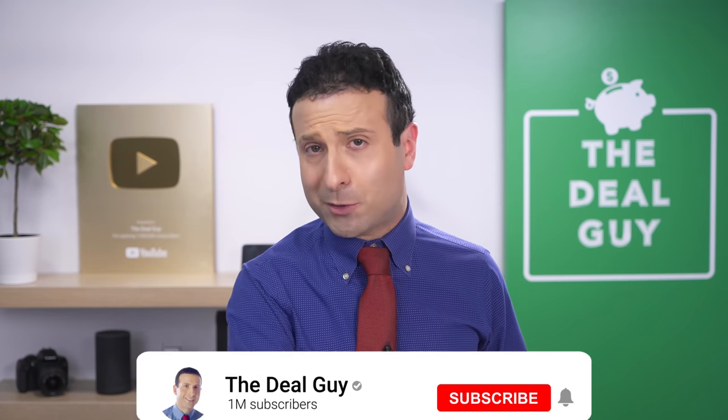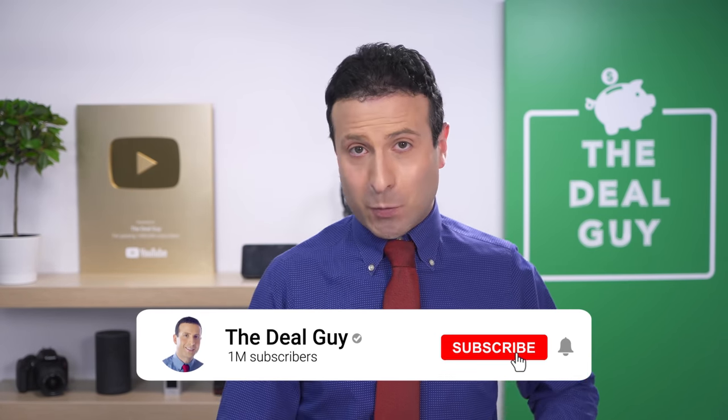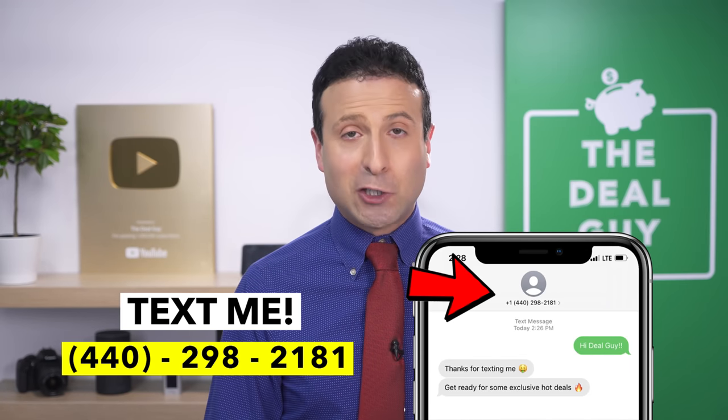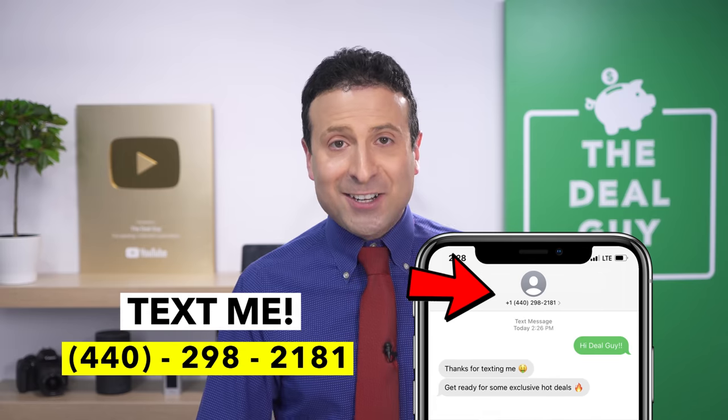Thank you for making it this far into the video — I really appreciate it. If you liked this content, please give it a thumbs up and subscribe with notifications on. If you want to join my insider deal guide texting club, my number is 440-298-2181. And thank you to the sponsor of today's video, Function of Beauty. Thank you all, bye-bye.